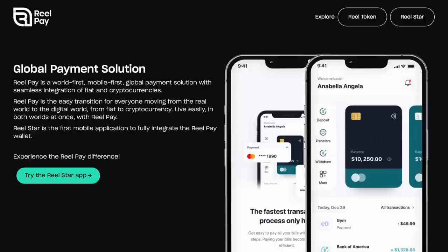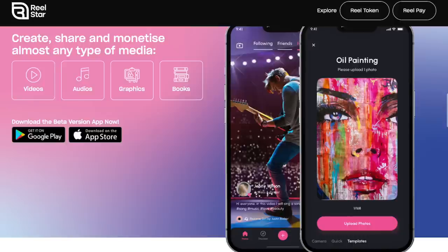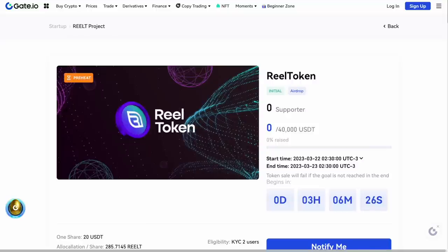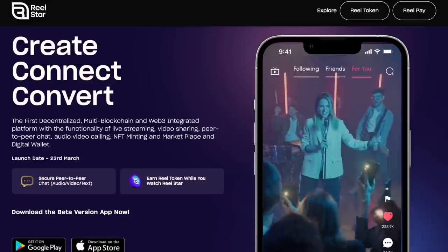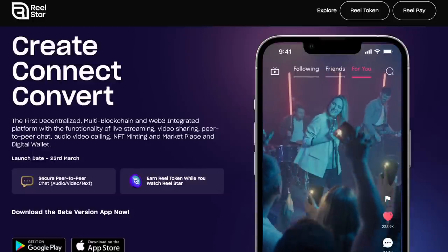In addition, RealPay, a unique wallet for trading digital assets, will be launched on April 6. RealStar is a decentralized, multi-blockchain and Web3 integrated platform that includes video sharing, live streaming, audio-video calling, P2P chat, NFT minting, marketplace, and digital wallet in one app. Soon, EEO will be listed on several major exchanges, but first things first — let's move on to the features of the platform, because it includes literally everything.